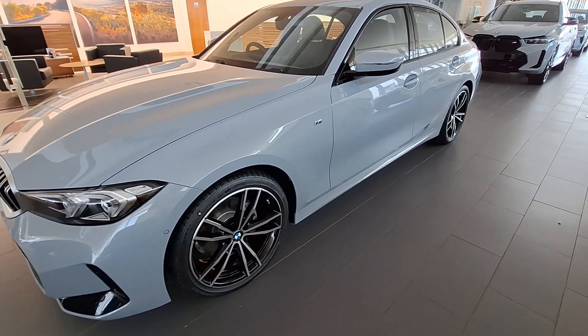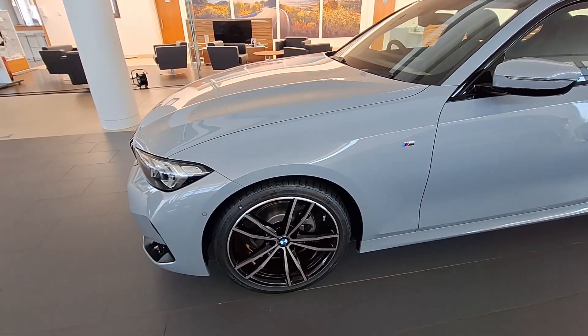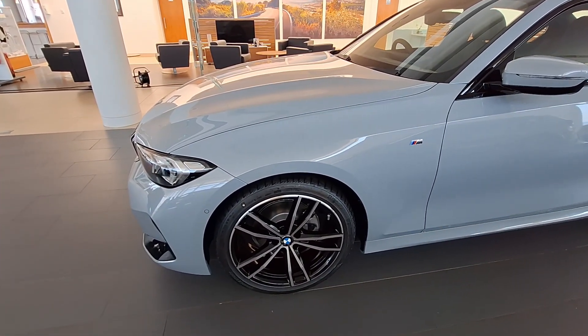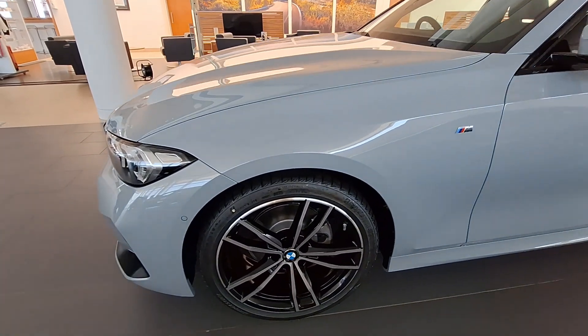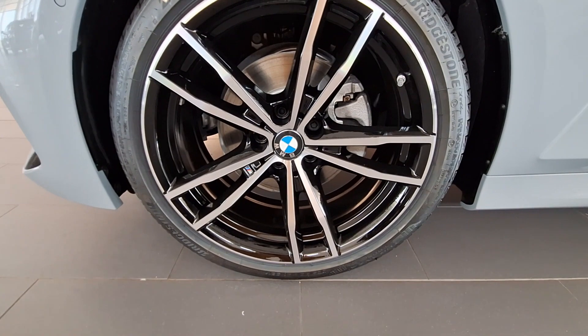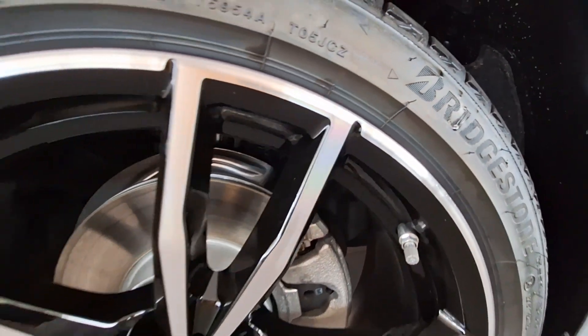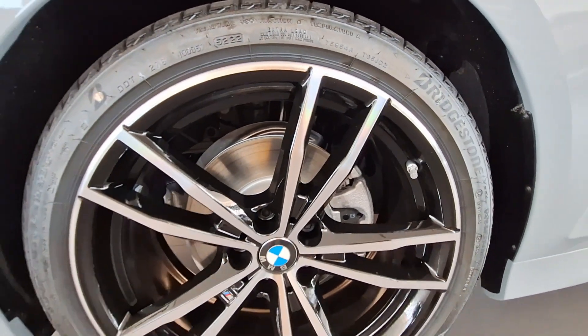Judging from the front, it is very nice. However, I'm not really a big fan of the extra-big kidney grills — for me they just make the vehicle look a little weird — and I'm also not a big fan of this particular color; I would have preferred it in blue or white. This particular one is riding on 19-inch alloy wheels with Bridgestone tires.